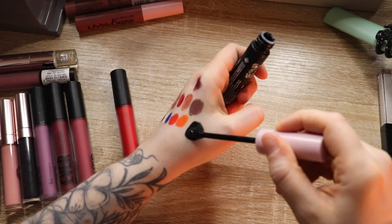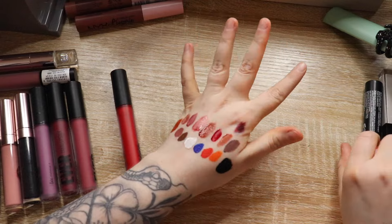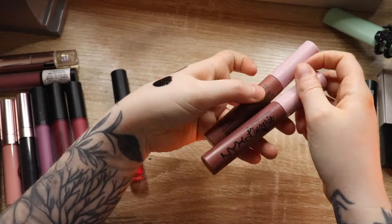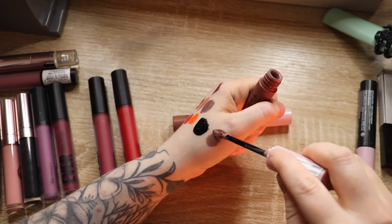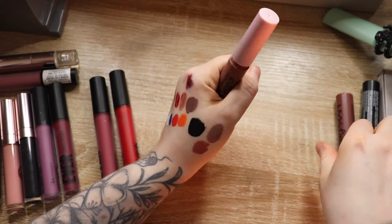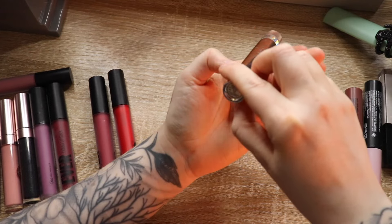NYX Lingerie XXL — I actually really like the formula on this, this is the black. I'm going to keep the black; I'm a huge fan of black lipsticks. Then these two are Unhooked and Undressed. Unhooked — oh that's so pretty, I don't wear these enough. I think I'm going to keep this one because it's more of a cool tone.